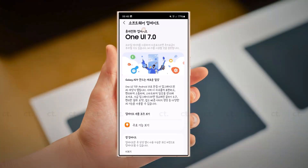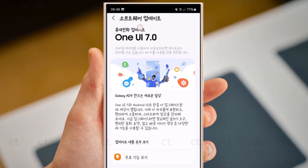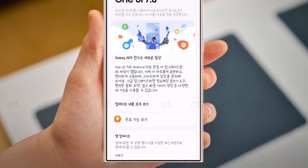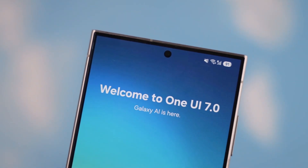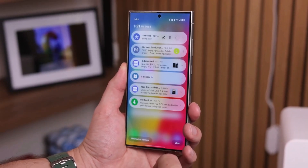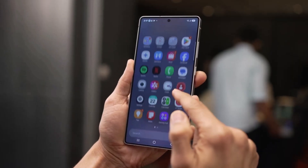Samsung has officially begun rolling out the stable One UI 7.0 update based on Android 15 for the Galaxy S24 lineup. That means if you're using a Galaxy S24, S24+, or S24 Ultra, the wait is finally over. You can now upgrade to the latest software version and enjoy a refreshed user experience packed with new features and smart enhancements.